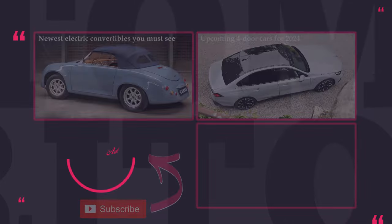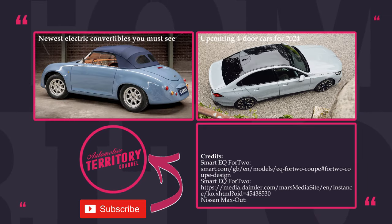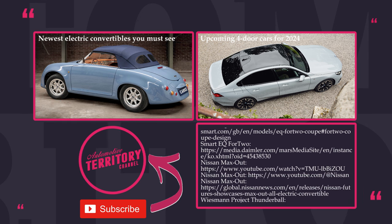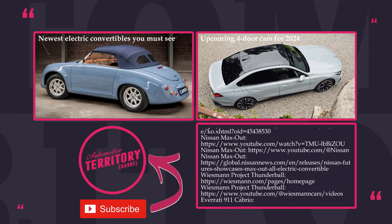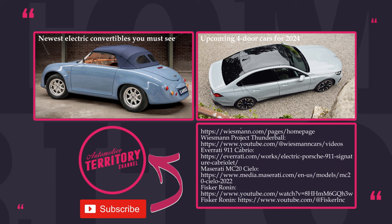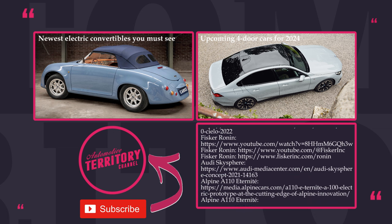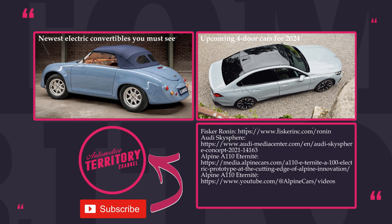Make sure to check out the first episode about the prominent electric cabrios of 2024 through the link on the screen and in the description. We expect a like from you and a comment with at least seven words. Subscribe to Automotive Territory for more informative electric videos, ring the bell, and as always, may the Torque be with you.